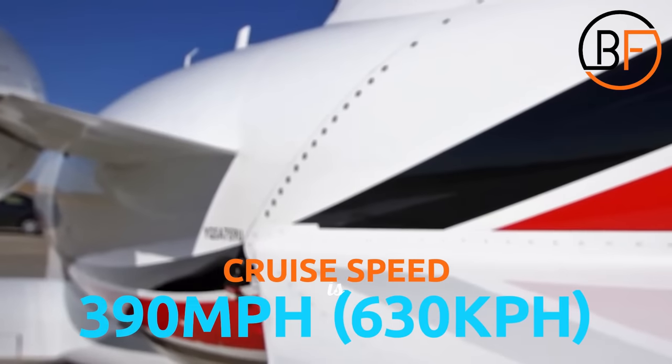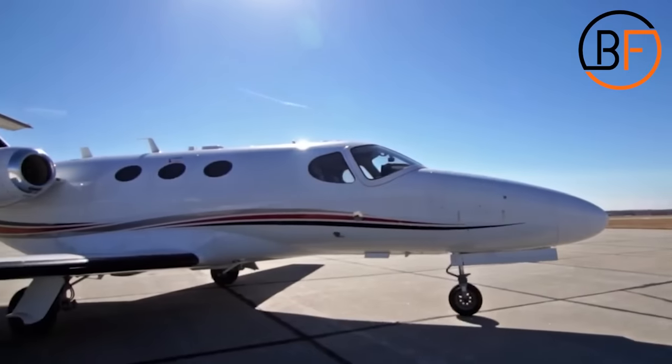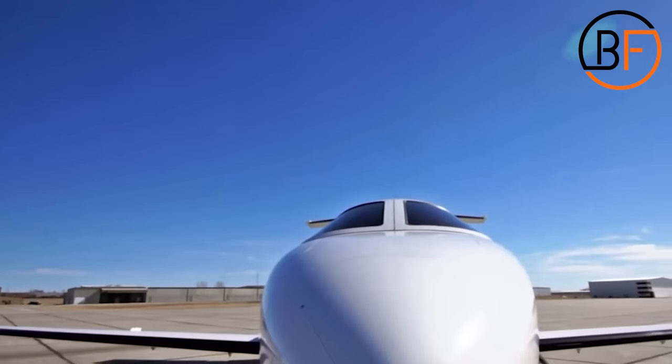The cruise speed is slightly lower at about 390 miles per hour or 630 kilometers per hour. If you want to go 1,350 miles — 2,150 kilometers — you can do so on just one full tank of gas.